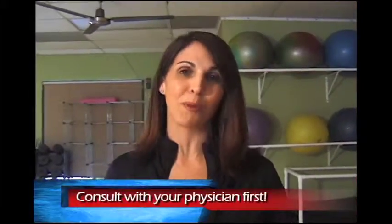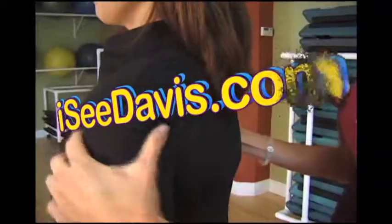You have to do this every day. Absolutely. I do feel a little lighter and a little younger. Try this at home and see how it works for you. From the Davis Swim and Fitness Center, Jennifer Harrison for ICDavis.com.